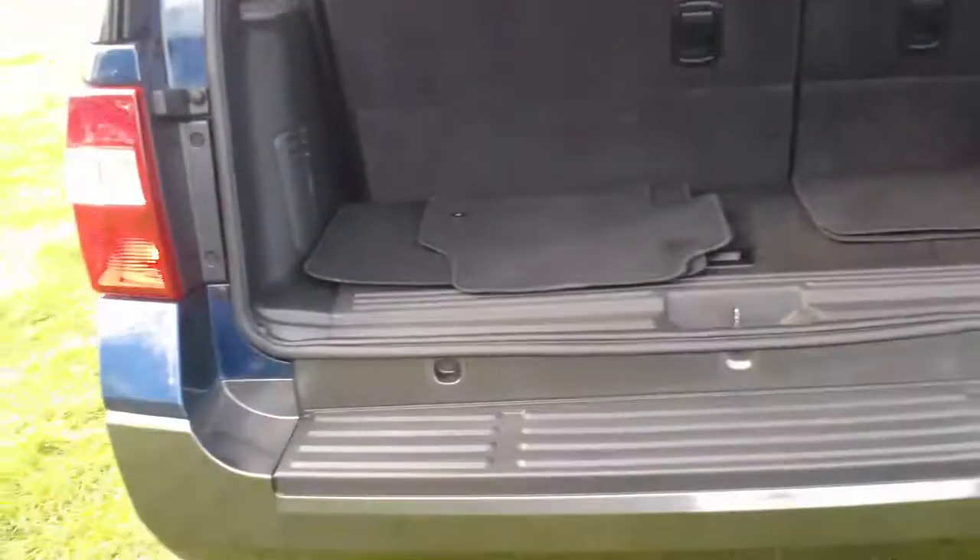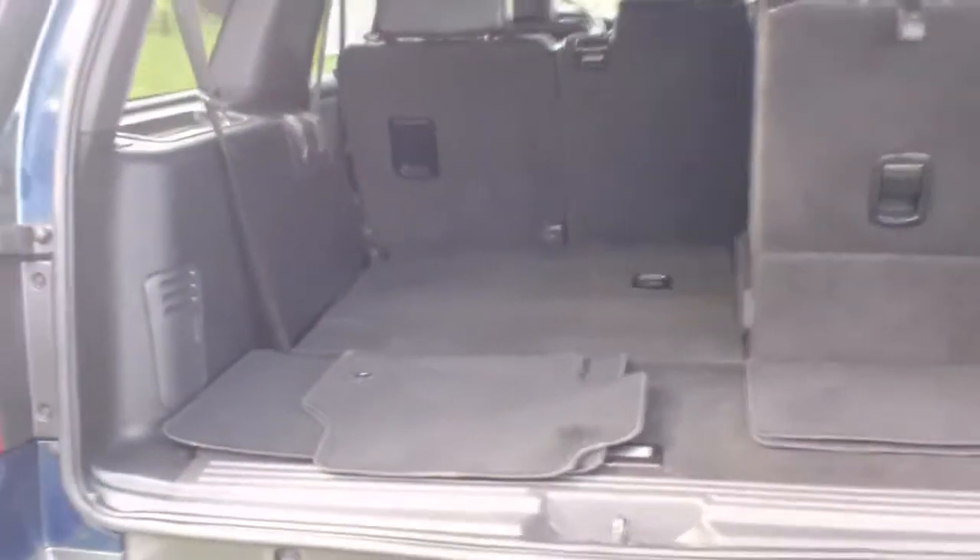Pop open the trunk. As you can see, there's a nice amount of cargo room. And these seats — we can flip down the headrest, and the whole seat folds flat into the floor to give you a nice big loading area if you need to haul some extra cargo.